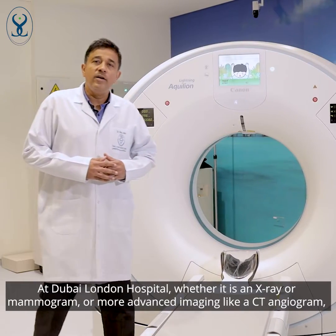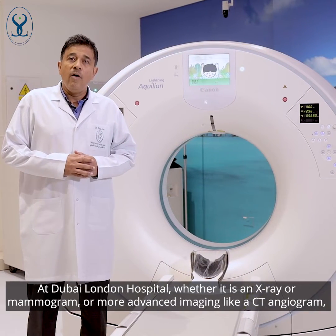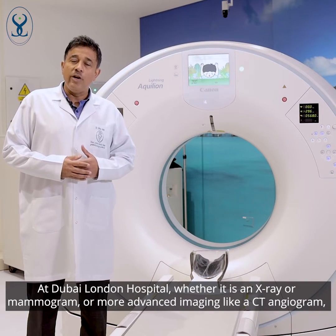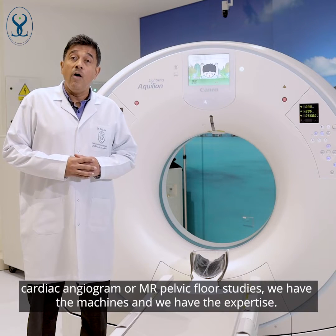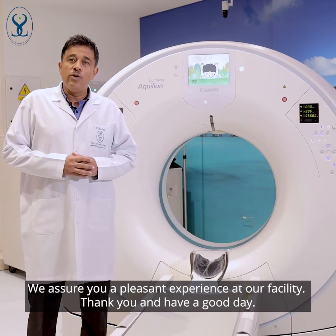At Dubai London Hospital, whether it is for an X-ray, a mammogram, or advanced studies like a CT angiogram, cardiac angiogram, or MR pelvic floor studies, we have the machines and we have the expertise. We assure you a pleasant experience at our facility.